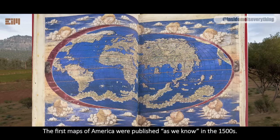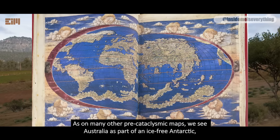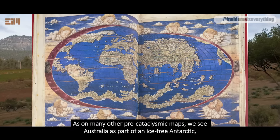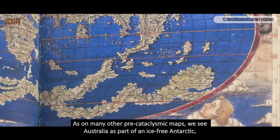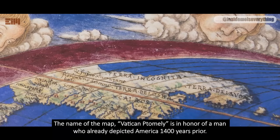The first maps of America were published, as we know, in the 1500s. As on many other pre-cataclysmic maps, we see Australia as part of an ice-free Antarctic, a mysterious landmass in the Pacific, and North America stretching to Europe, with Greenland and Canada connected. The name of the map, Vatican Ptolemy, is in honor of a man who already depicted America 1,400 years prior.